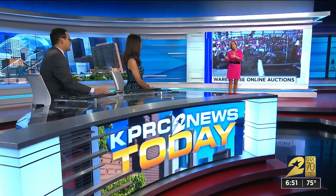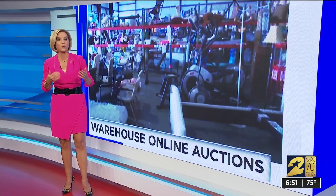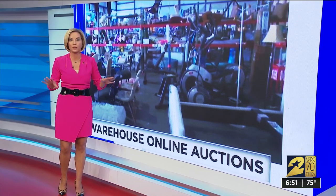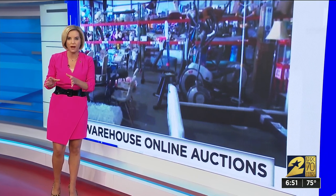What you really need to know about Caffee Enterprises is their website, because now instead of driving to the South Houston warehouse to check out the goods in person, you can just log on and name the price you want to pay for items they post in online auctions twice a month.